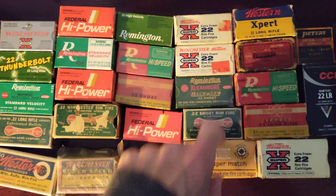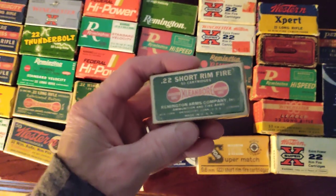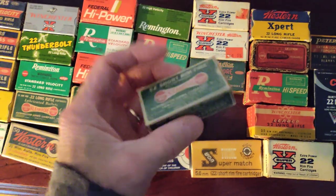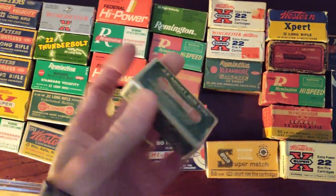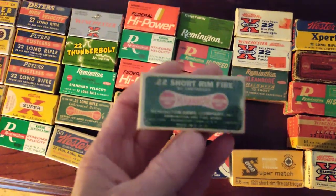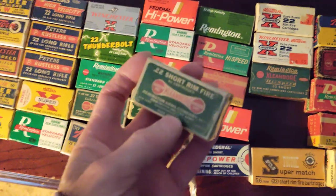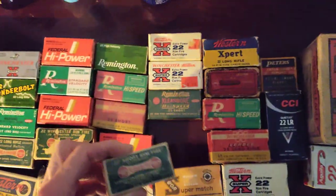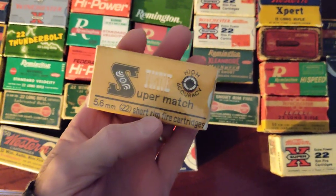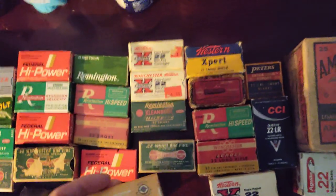These are all .22 shorts right here. Here's a really cool one that's kind of rare — it's a dog bone .22 short, and it is saran wrapped. Most of these that are saran wrapped, I would say almost 100% the ammunition looks brand new. If you unwrap this, all of this would be brand new looking, just like you bought it today. Here's a neat one — the Super Match — that's pretty cool. .22 short.